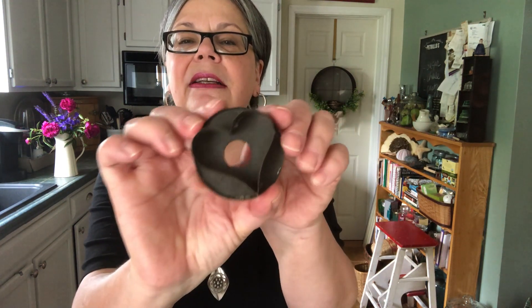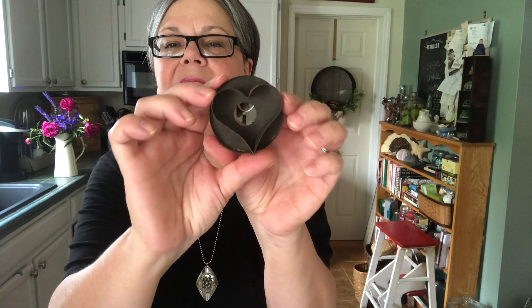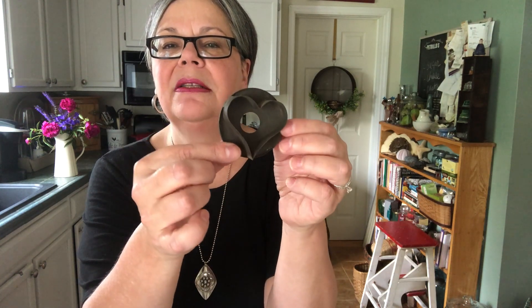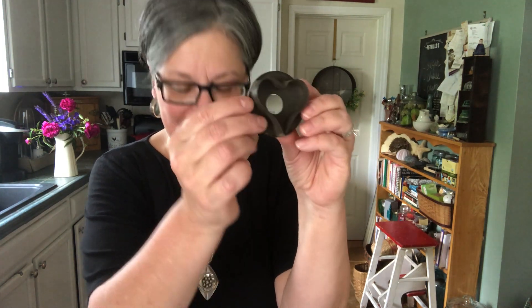Here is a really sweet, older heart-shaped cookie cutter. Should sell, I think, for about $8 to $10, but I think it would be great in a shadow box, maybe with your grandmother's recipe and her wooden spoon, something like that.